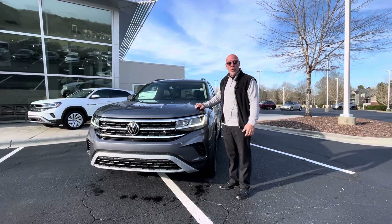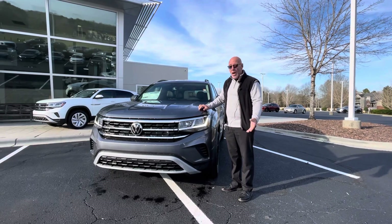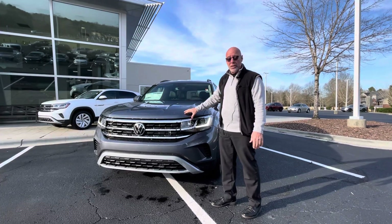This is Craig from Carolina Volkswagen. This is the walk-around video I promised to send you — we're going to send that via email. This is the 2022 Atlas SE with Technology that you inquired about.